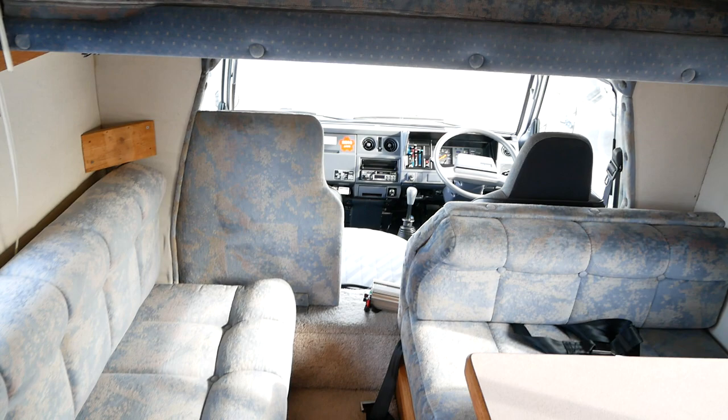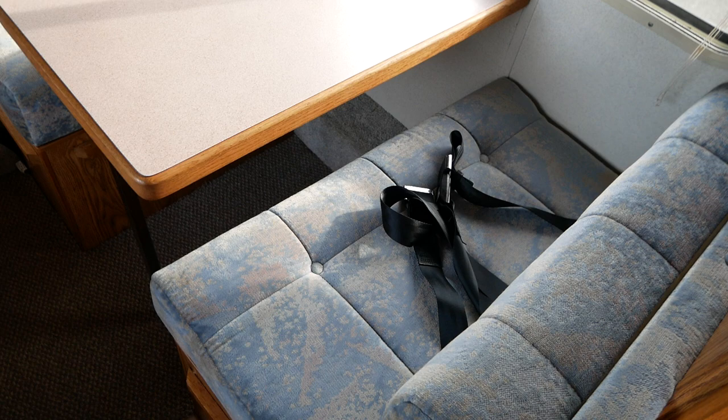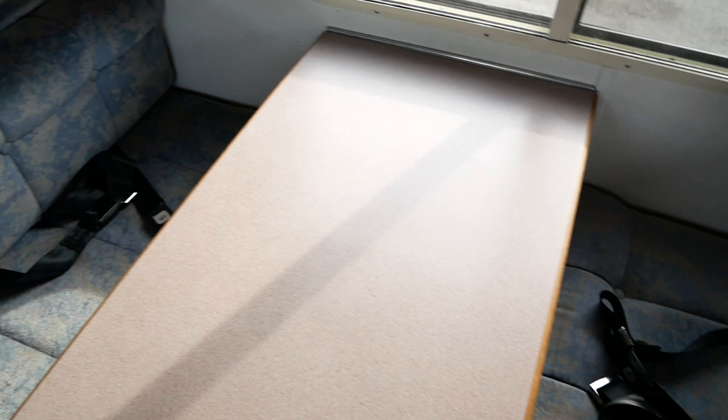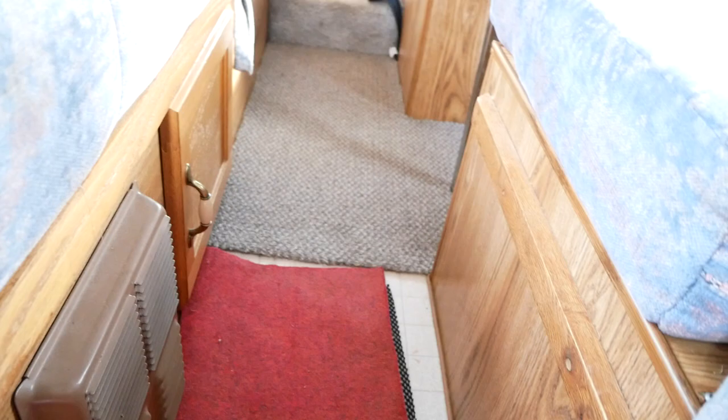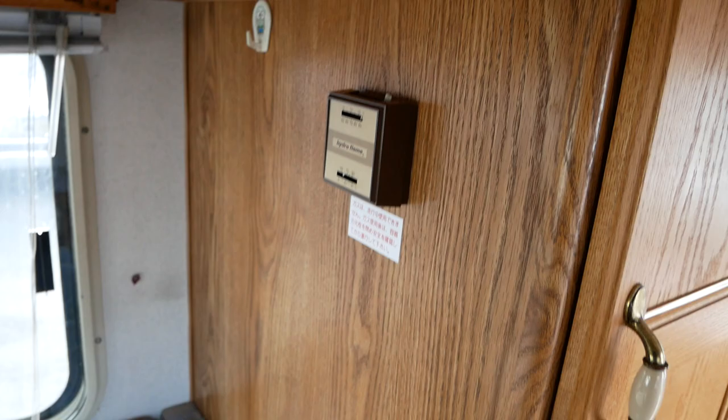You've got a couch and a dinette here, which also has seat belts — something that's a little more rare with these Japanese campers, as a lot of them won't have seat belts in the rear. And then down along the floor you have your propane heater system, and the control for that is right here.